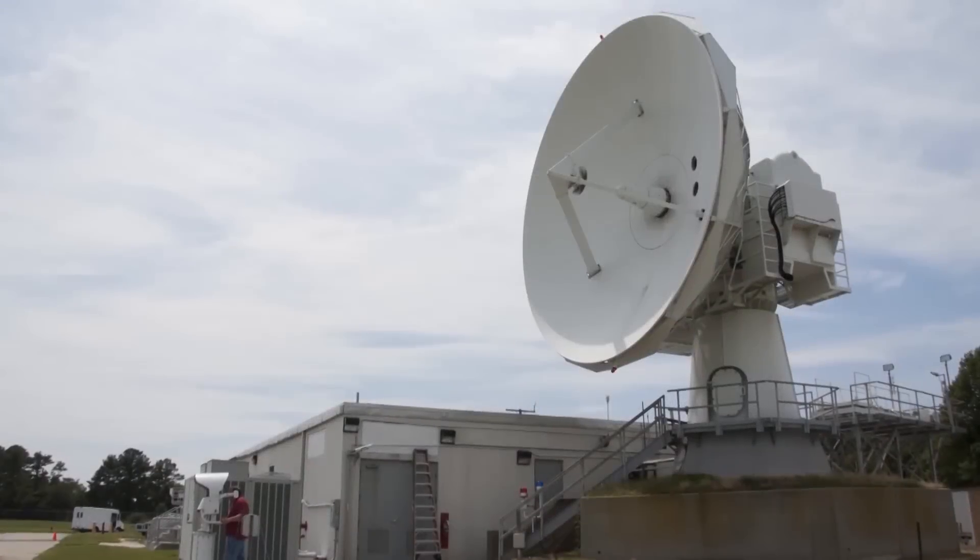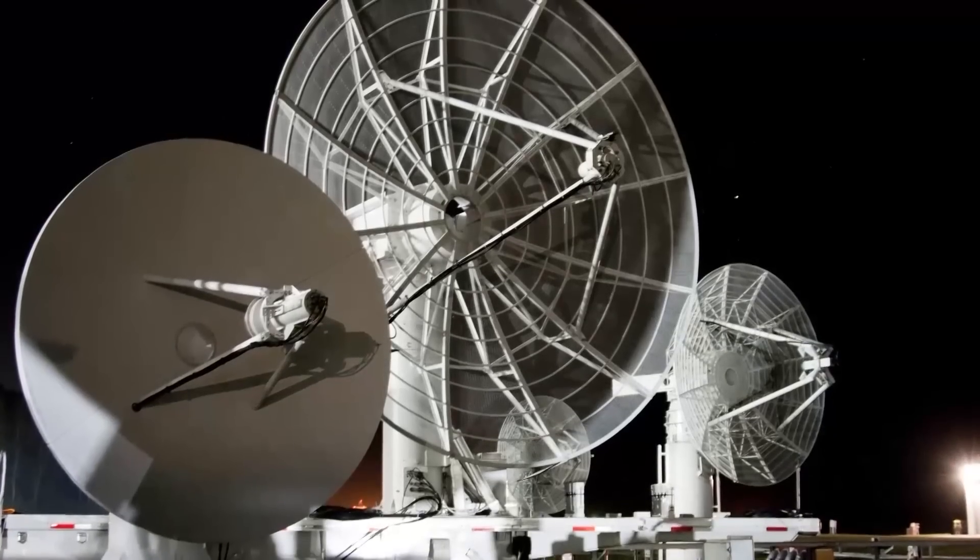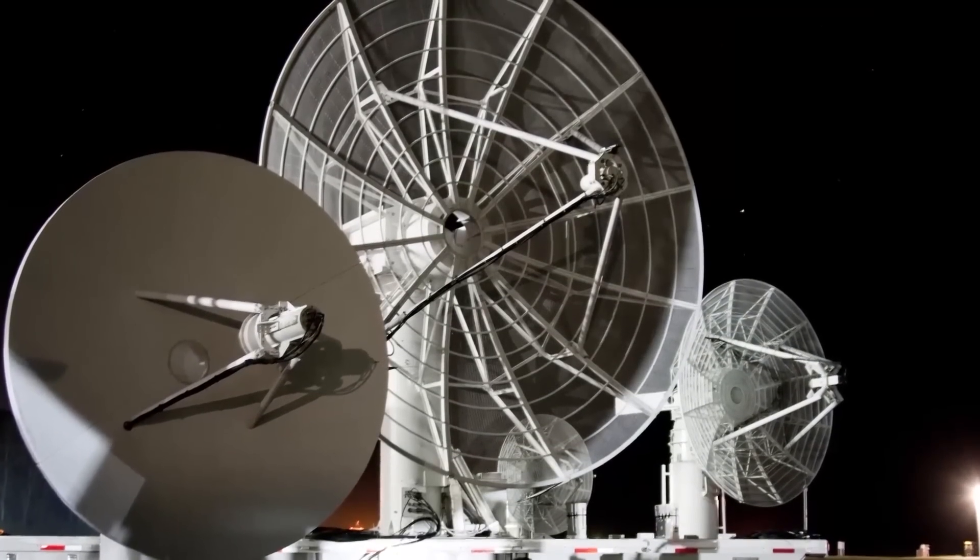The days leading up to a mission are full of excitement here in the data control room. Our data control operators are busy running flight simulations to ensure all of the trajectories are working properly and that we are receiving all of the radar and telemetry data needed for the launch. During the launch, our data quality operators take all of the information coming in from our radar and telemetry sites, ensure it's accurate, and then send the best sources over to NASA Range Safety as well as the users and anybody else on the range who requests the information.